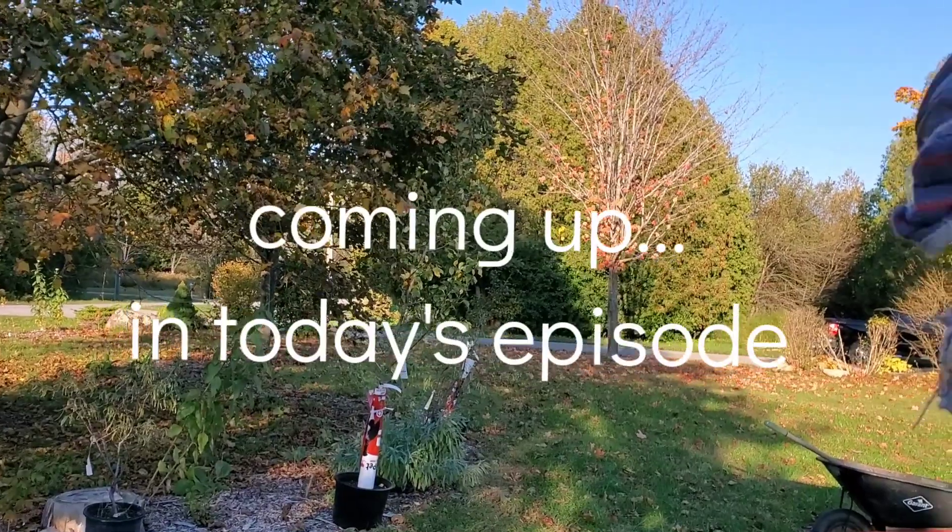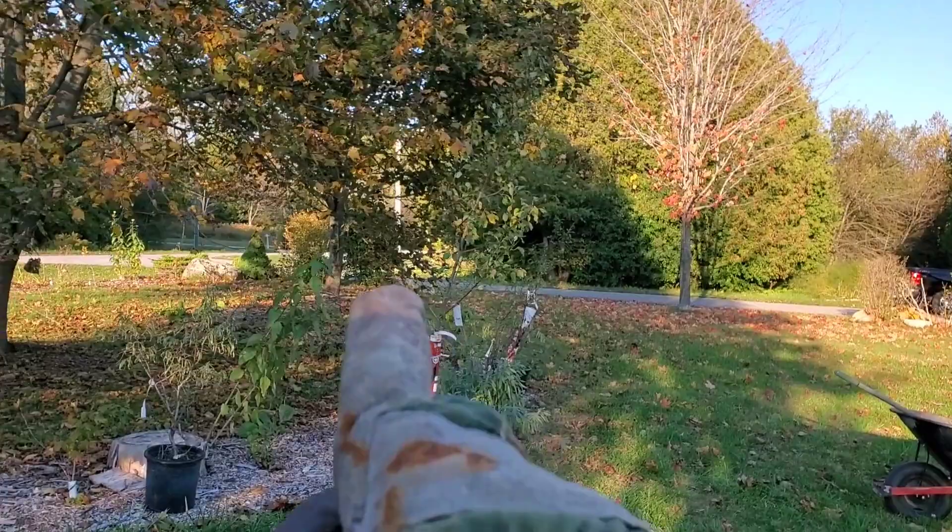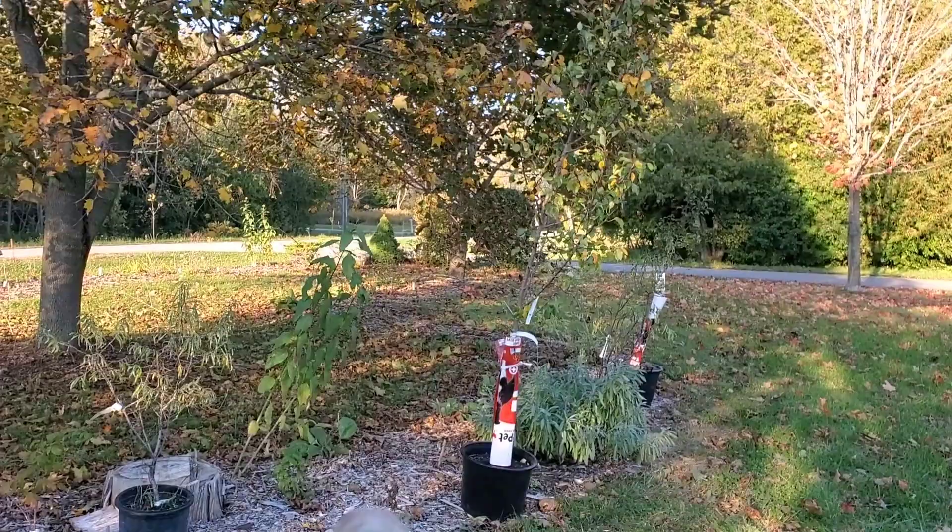Grains come down and hit the tree. They hit the leaves and then they fall down. So drip edges of forests and trees turn into fertility accumulation sites.